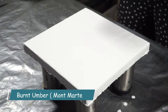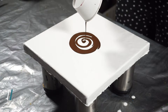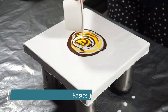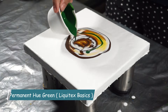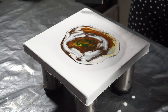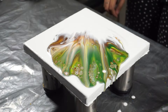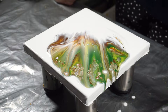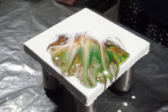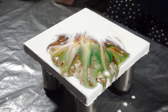Starting with burnt umber, then primary yellow, then green hue permanent. Oh, this is a weird kind of combination. I can hardly see the yellow — yellow has mixed with green and it has become light green.